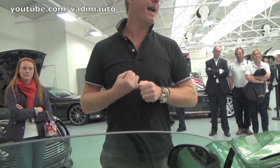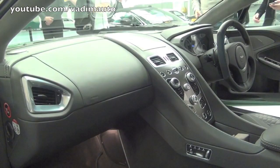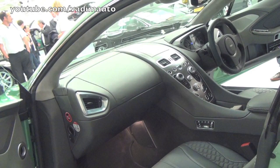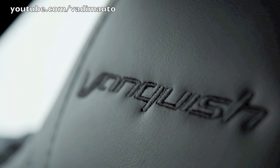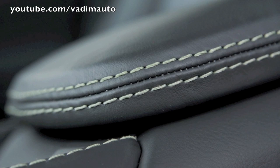In the Vanquish, we have improved the interior package. There is more space for taller gentlemen and much more storage space within the car — the centre stowage, in front of the centre stowage, more usability, and more effective stowage in the door pockets as well. We've also improved the quality of our Luxemill leathers.